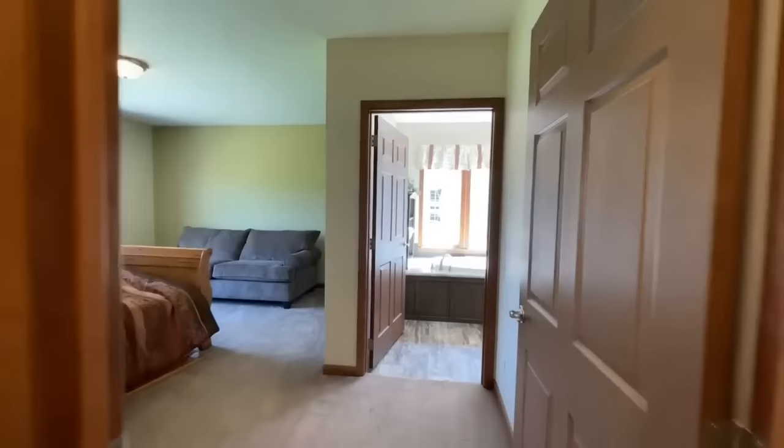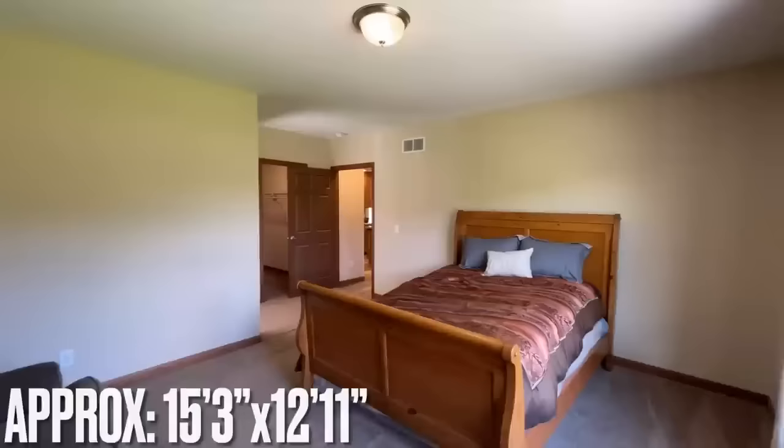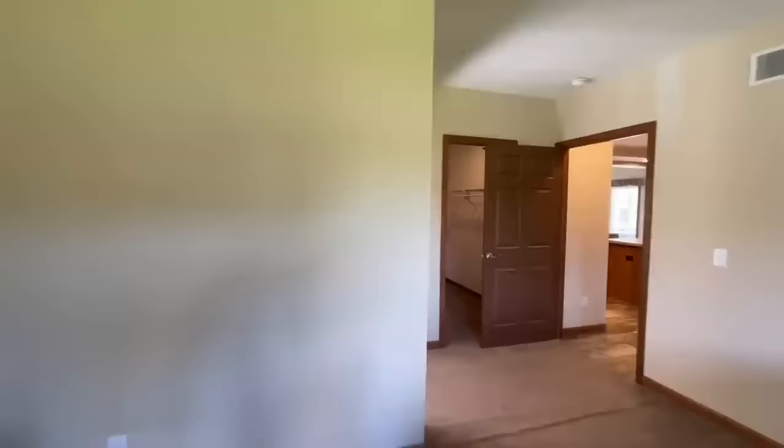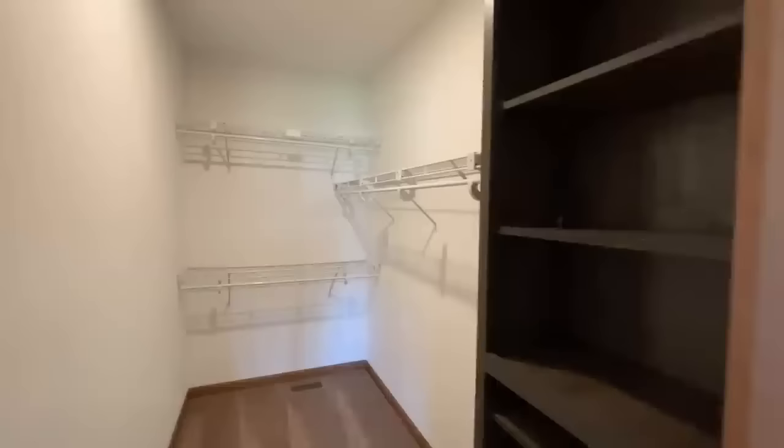Straight across from there is where we're headed — this is the master suite, and a suite it is. Two big windows sitting up towards the front of the home and it's a big space in here. They have a queen size bed and a couch set up which gives you an idea of the room available. You could definitely get a king size bed in here, maybe a little sitting area, and definitely a dresser or two.